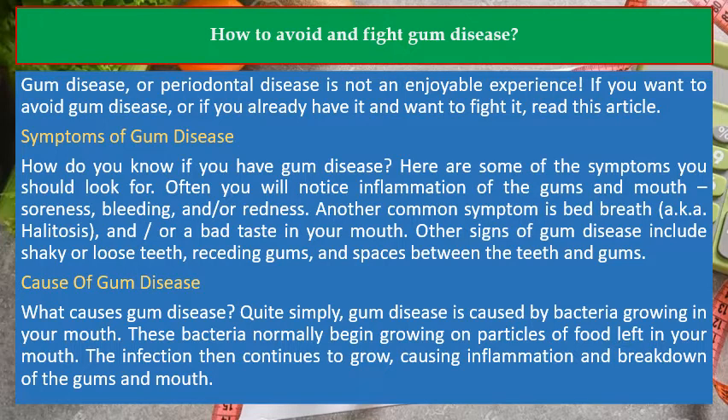Symptoms of gum disease: How do you know if you have gum disease? Here are some of the symptoms you should look for. Often you will notice inflammation of the gums and mouth, a soreness, bleeding, and/or redness.